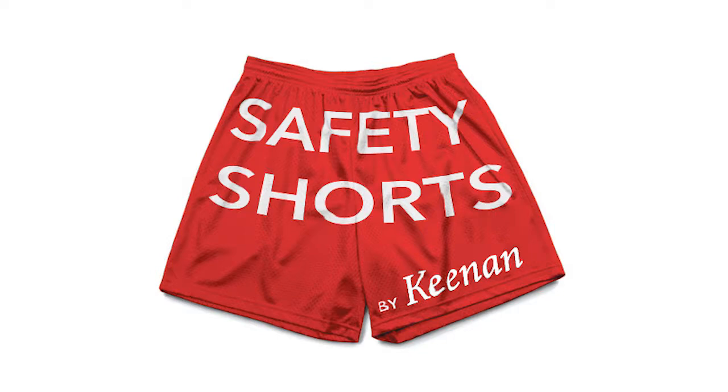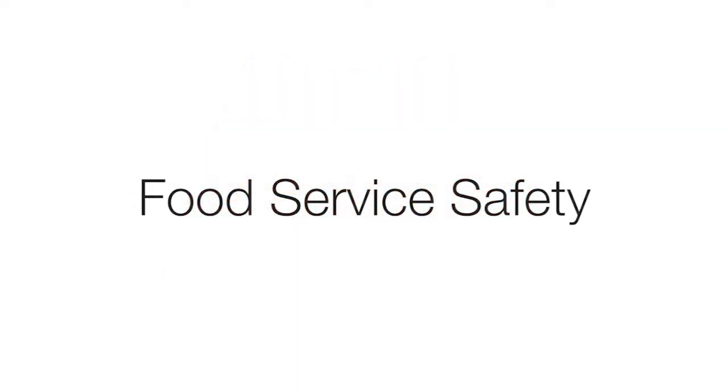Safety Shorts by Keenan presents: Food Service Safety.